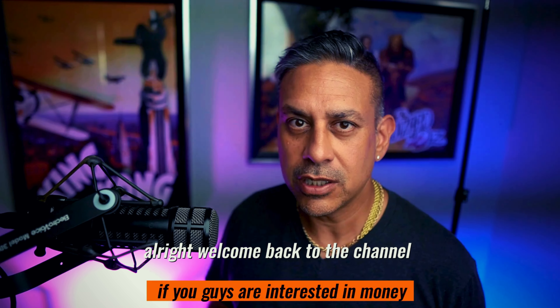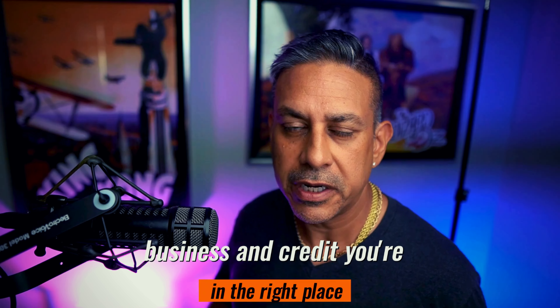Welcome back to the channel. If you guys are interested in money, business, and credit, you're in the right place. In today's video, I talked to a lot of clients asking: do net 30s still work? What's the best way to start building business credit? How can you utilize net 30 vendor accounts without any charges on any credit card whatsoever? That's what we're going to talk about in this video.